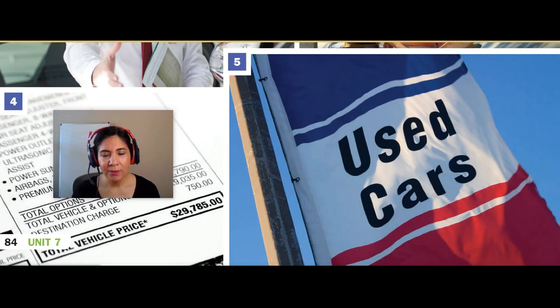And then in picture number five — there are five pictures, not four — in this picture, there is a flag that says 'used cars,' which I think is letting customers know that this is a car dealership and where they can buy used cars.